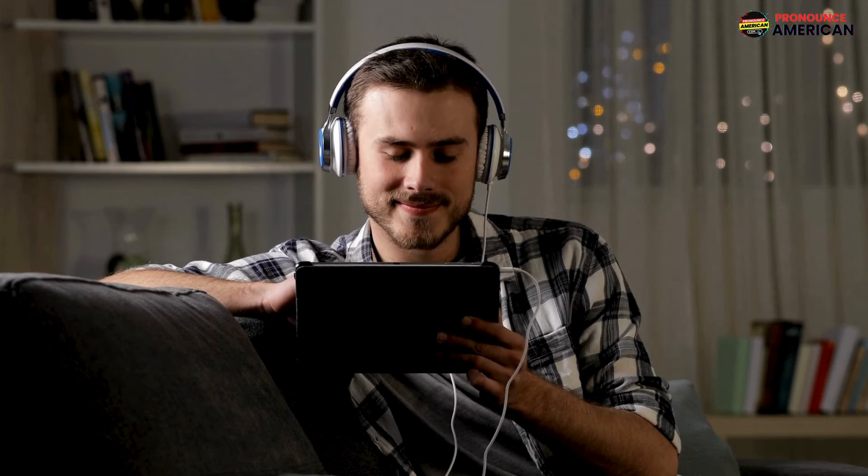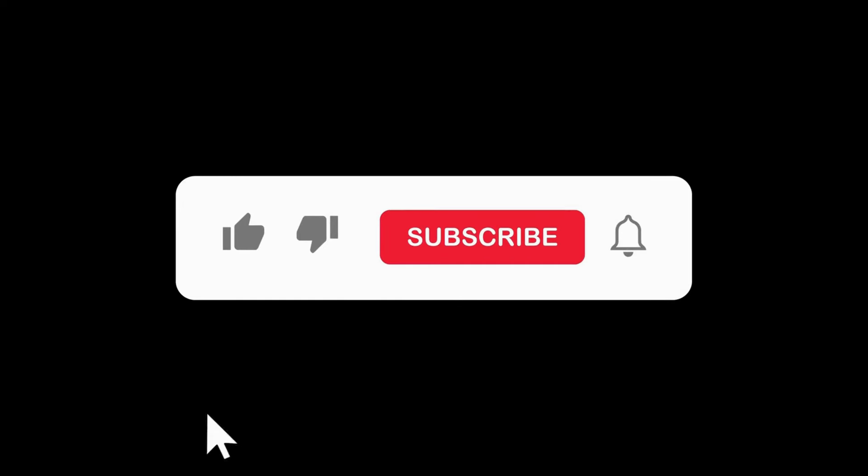Good job! That wraps up today's lesson. Remember to practice regularly, and feel free to revisit this video for a quick review.